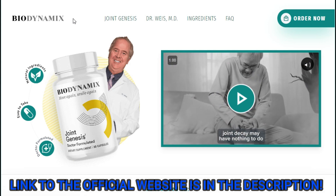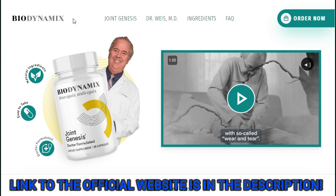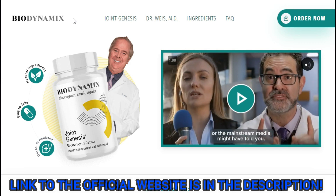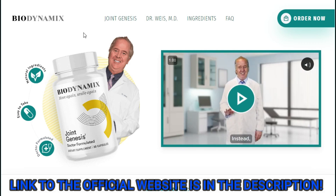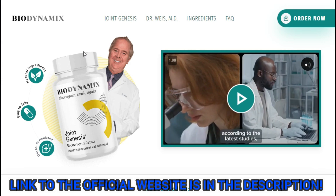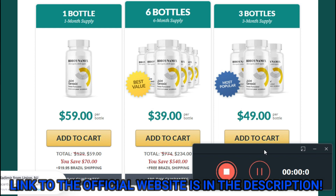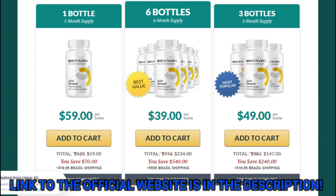So what is Joint Genesis and does it actually work? The answer is yes. Joint Genesis works and after many laboratory tests, researchers identified that there is a natural formula with concentrated ingredients that will support healthy joints in a natural way. So yes, you can trust this product. There are many people having great results with Joint Genesis and you can have results as well.